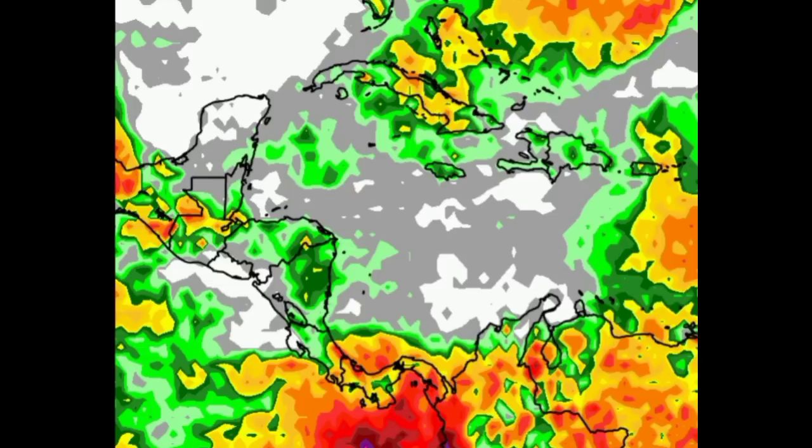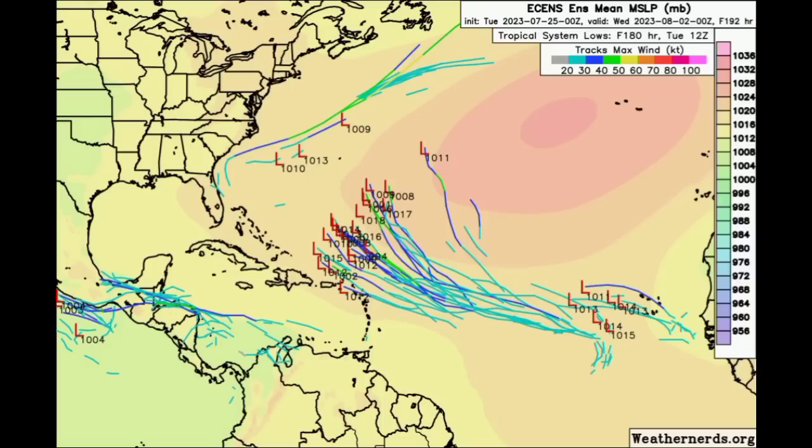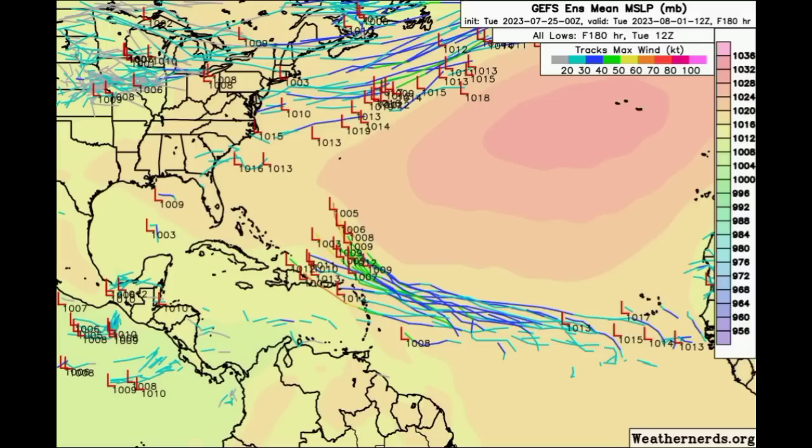Now let's talk about that tropical wave. The ensemble members for both GFS and Euro have been picking up on it. Looking at the Euro going out to the end of Tuesday of next week, a lot of members expect we could see some development of that wave, but they show it missing the Caribbean. The GFS members show a general westward track at first, and then eventually a northwestward path of this system with some intensification as well — taking it a bit closer to the Caribbean than the Euro members.